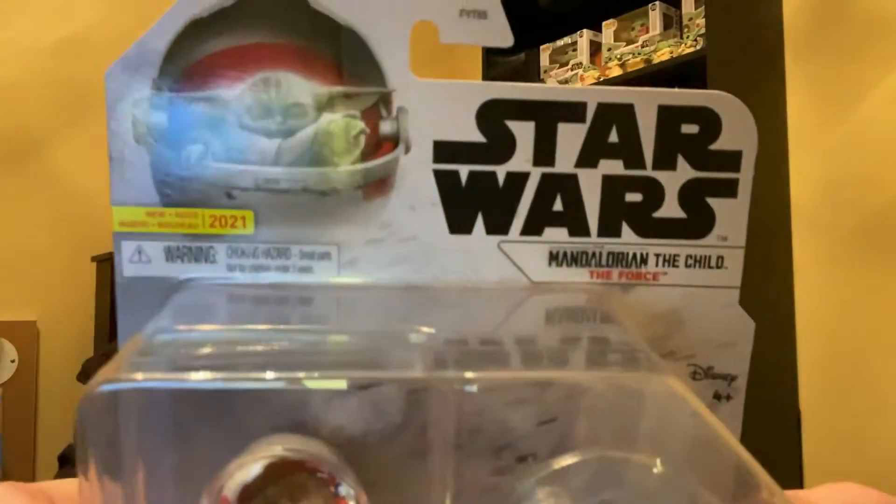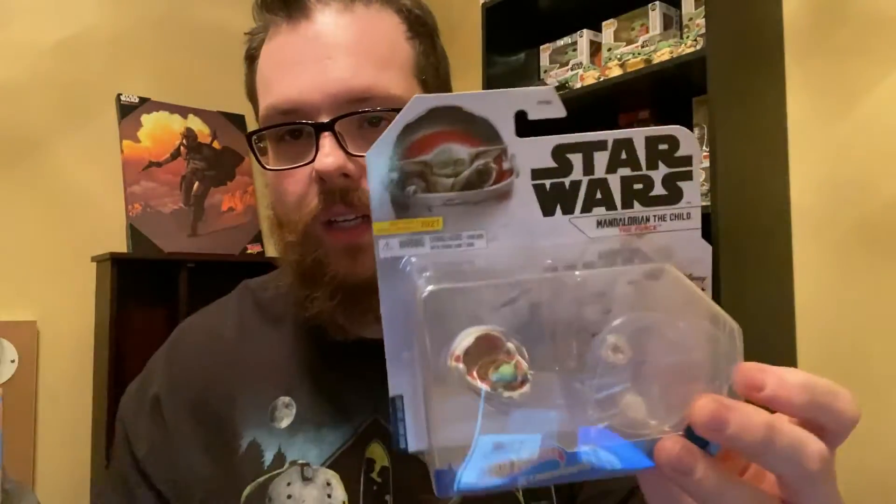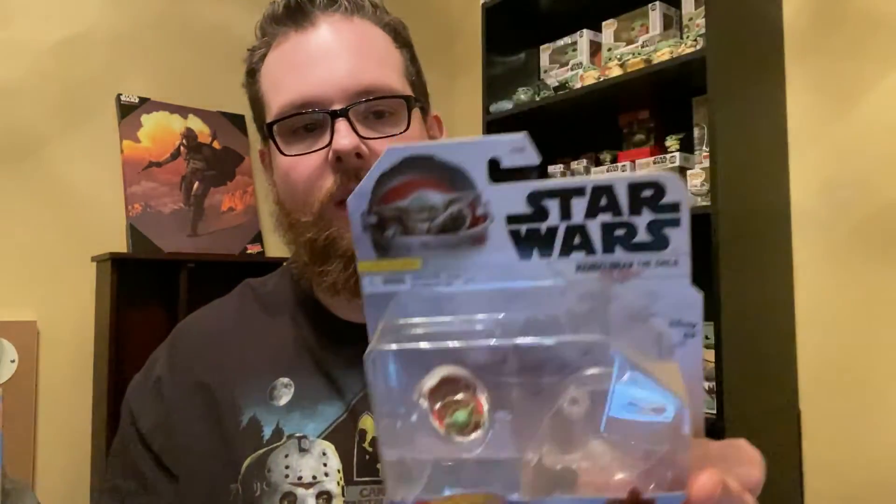Approaching the finish line on this haul — picked this up at Target. I did not know they made a variation of this one. I thought it was just variant carding from toy hunt videos, but no — it's a new one. It's Grogu in the pram Hot Wheels, a brand new one with him doing the Force hand thing. I already have the first release, just him sitting in the pram, but I didn't know they were making this new one. Of course I had to pick it up.